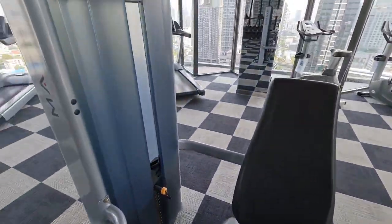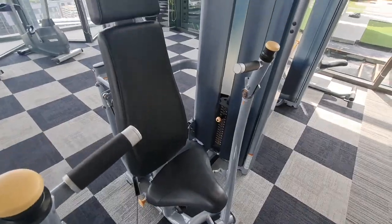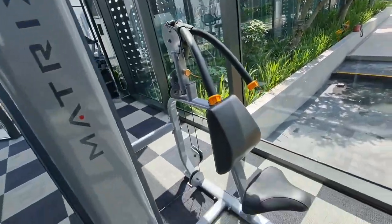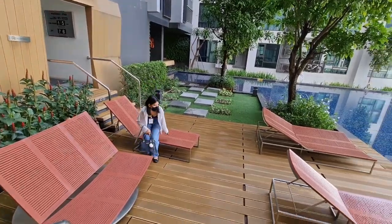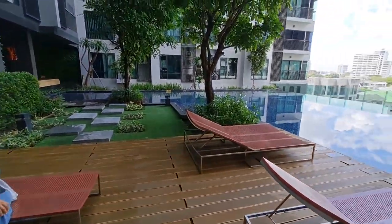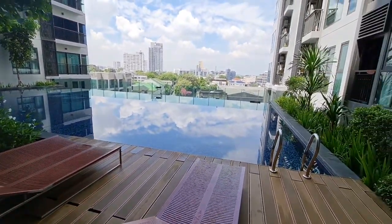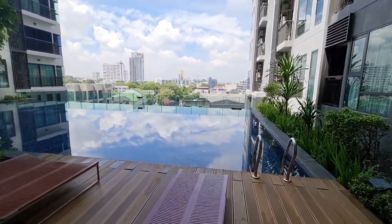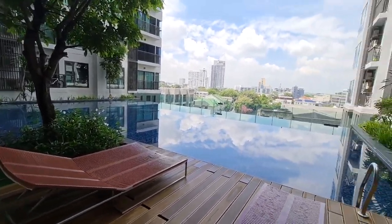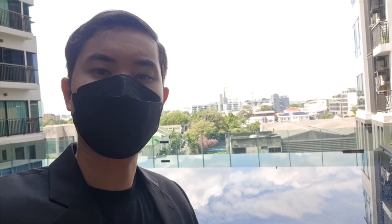We do have some machines here — a leg extension machine, a chest press machine, and an abdominal machine. And this is the pool here at this condo complex. It's a little bit small but it's quite nice and has good views of the city.